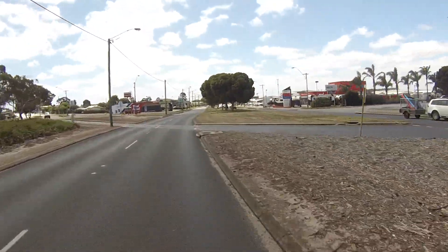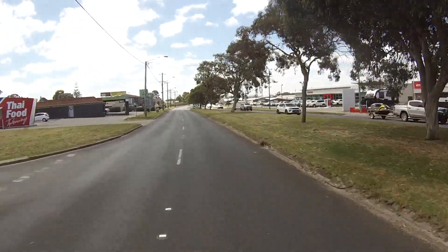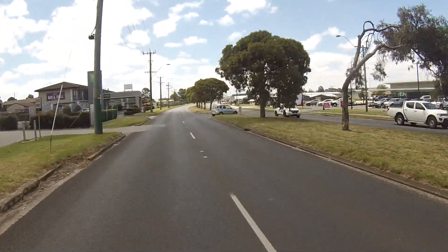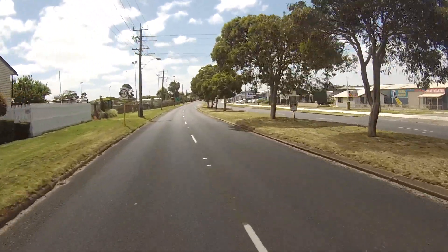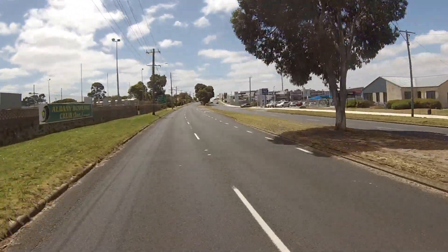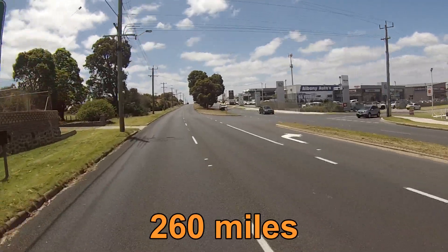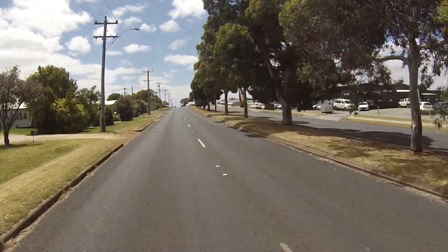Along here are the car yards — caravans, Toyota, Ford, and all the way along. This is the main road leaving Albany heading towards Perth, heading north, and it's about 420 kilometres to Perth. We'll speed things up a little until we get to the fuel station.